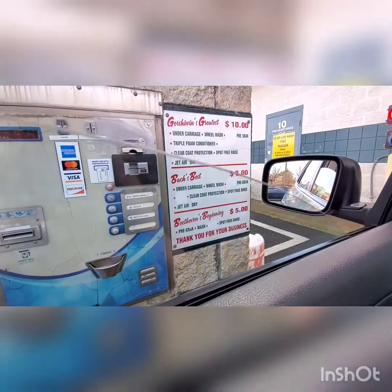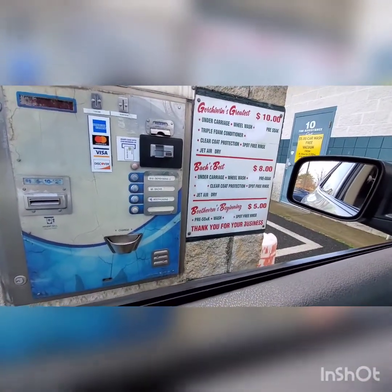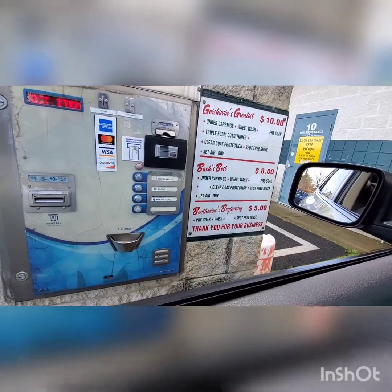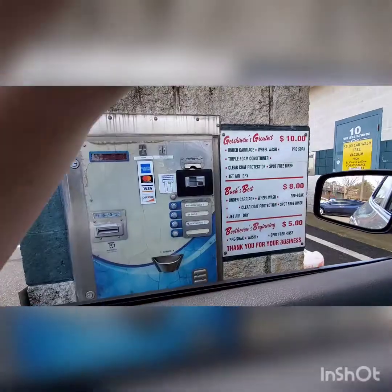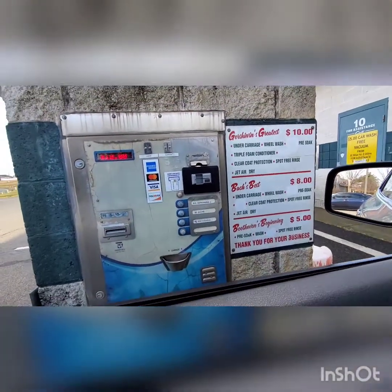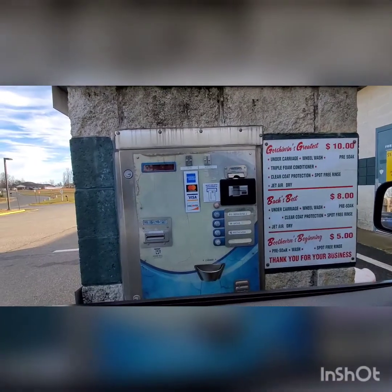Make a wash selection and enter your method of payment. We have the Beethovens, the Bucks, and the Gershwins, so I'm going to get the Gershwins. Ten. You have selected the Triple Foam Car Wash. Please deposit $10.